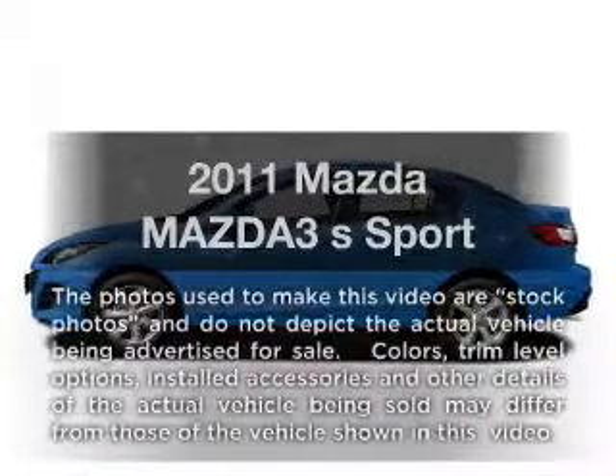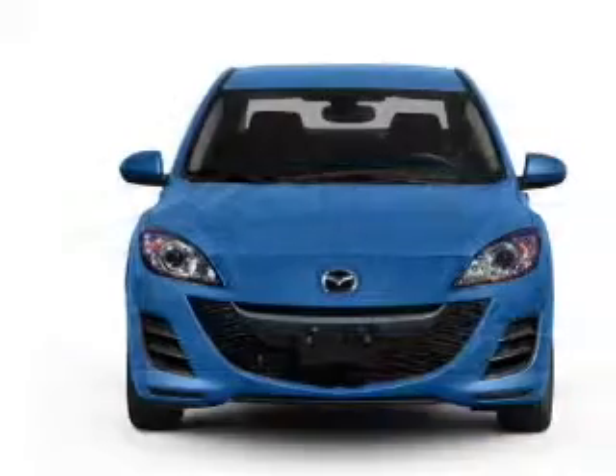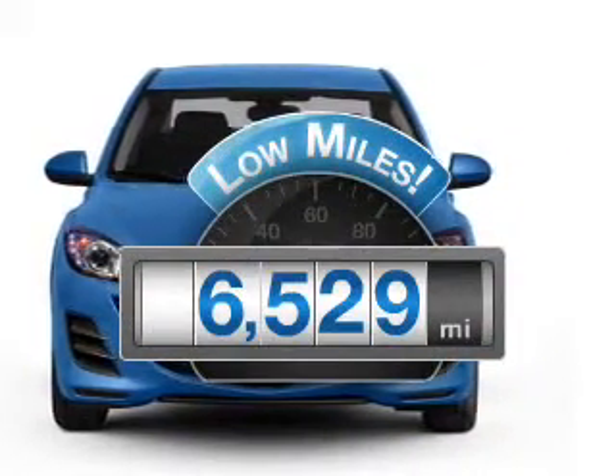Get noticed in this 2011 Mazda Mazda 3. Everything you need under one roof with this great vehicle. With low miles, this automobile will take you far and get you where you want to go.